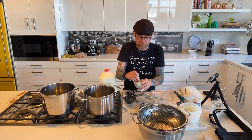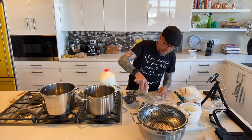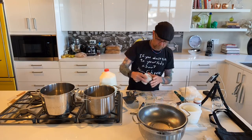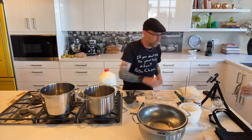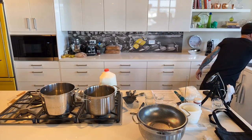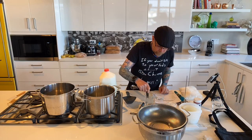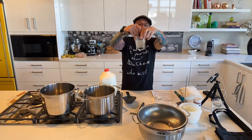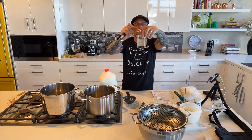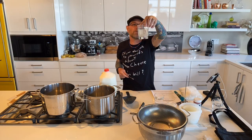We want to make sure the rennet is completely dissolved. I'll stir it up and let it sit for a bit, then stir again in another minute. We're going to mix up our citric acid and then come back to stir the rennet one more time. You can already see it starting to settle at the bottom.